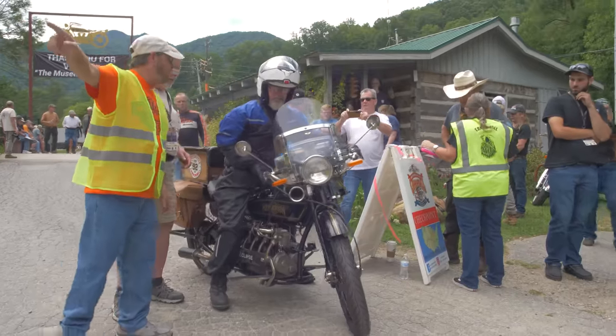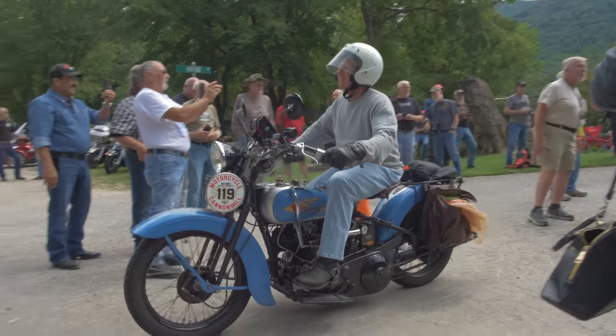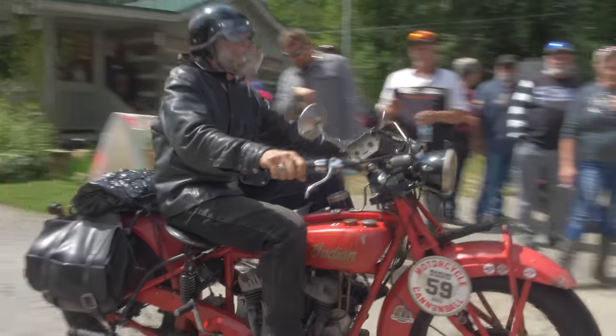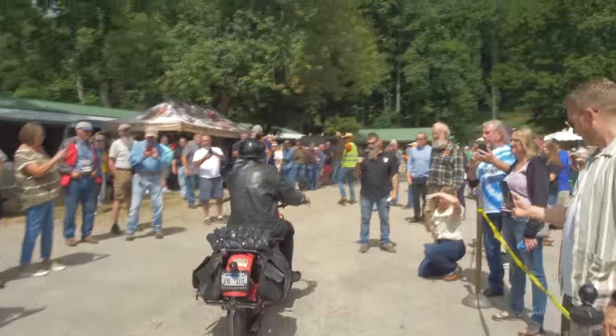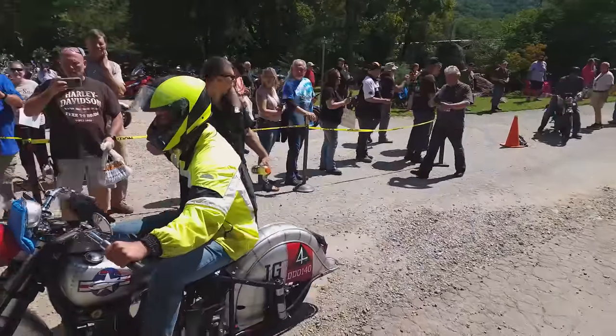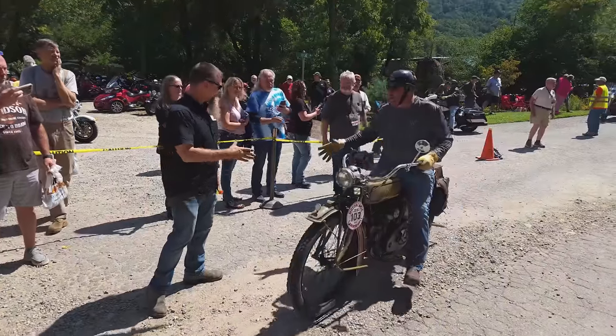So here's the thing about the motorcycle cannonball: each day the ride covers 250 or 300 miles. And over the last hundred years, the roads have come a long way. Now this might seem like an advantage, but the reality is taking hundred-year-old bikes and running them with modern traffic is no easy task. Riders have had to adapt and find ways to modify their machines to make them more durable and capable, and also prepare for the unexpected, which on a run like the cannonball can quickly put you out of the race.